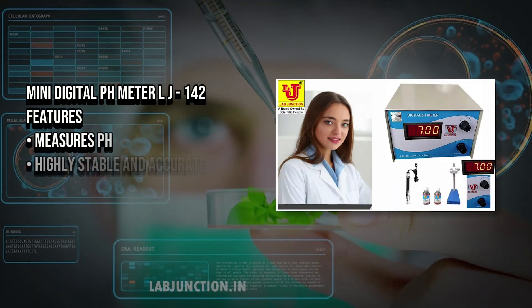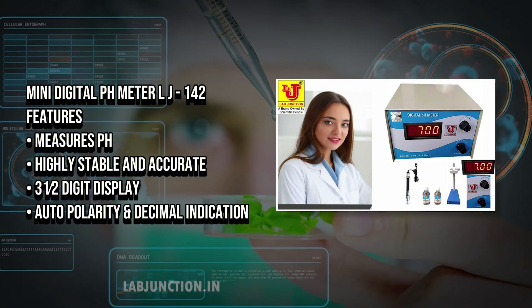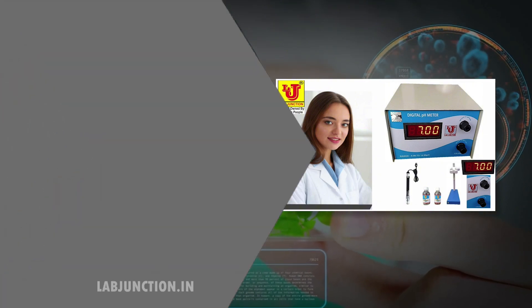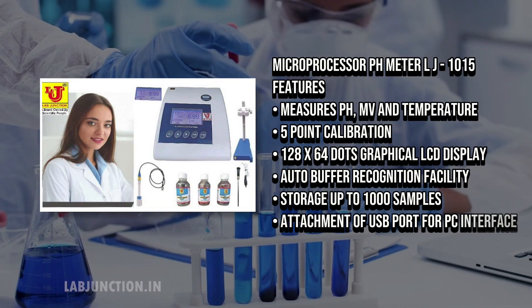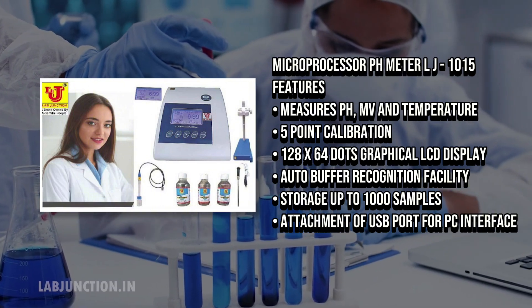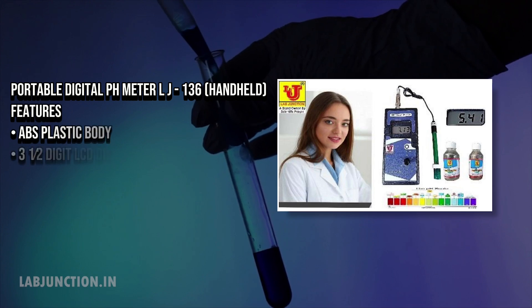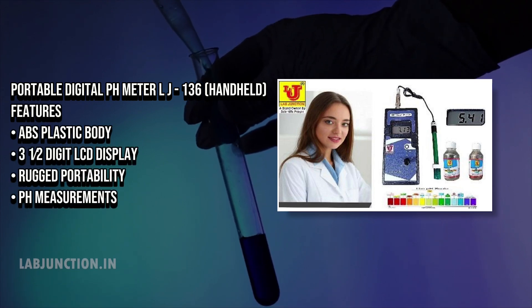LabJunction staff consists of highly skilled professionals with specialized expertise in water, soil, and blood analysis. They receive ongoing training to stay current with industry standards, ensure precise and accurate results, and follow strict quality control and safety protocols. Our team also provides clear guidance and support, helping clients understand their results and make informed decisions.